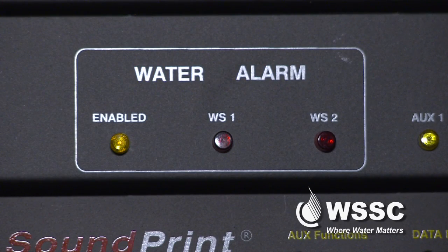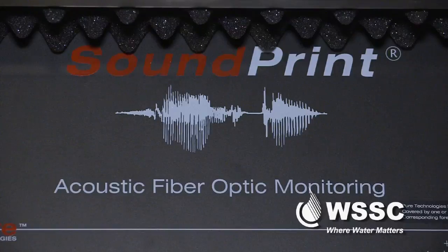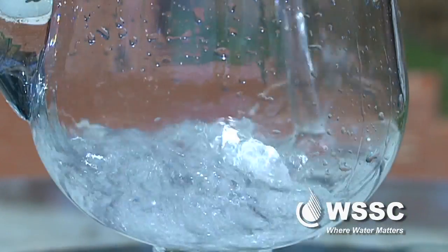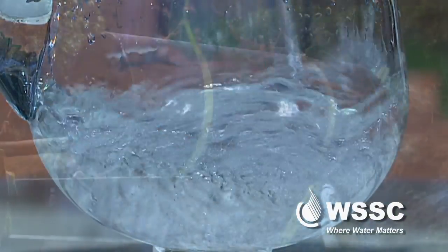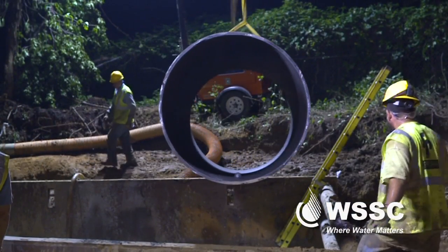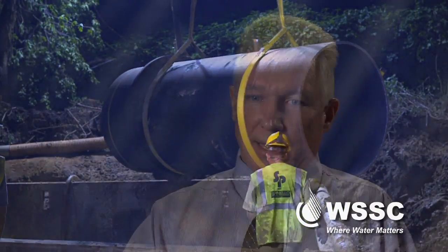It's first-hand condition assessment — this is not theoretical. It's WSSC using cutting-edge technology to ensure safe, clean, and reliable water is always there for our customers. It really is the best that we can do to take care of our pipelines, get the most life out of them, and provide the best value to the customer.